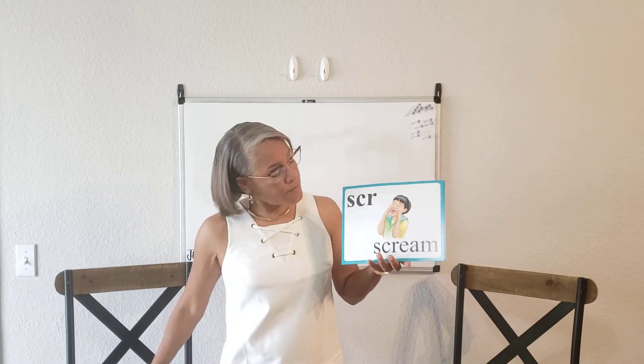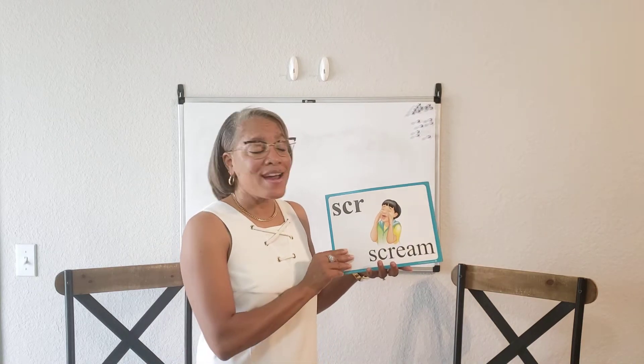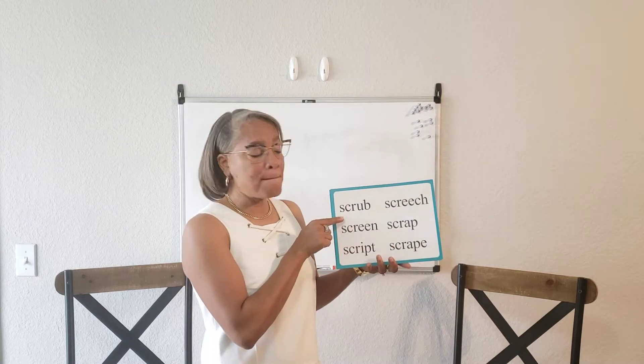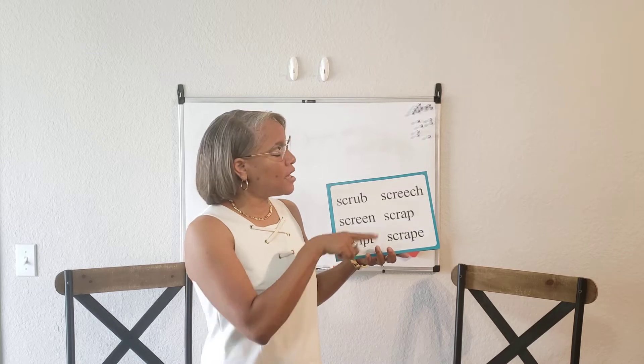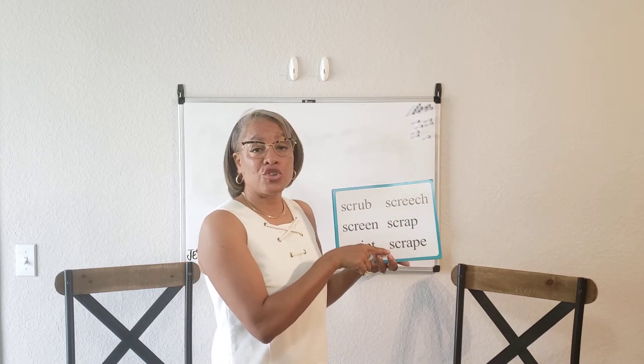S-C-R says "scr" as in screen. Scrub, screen, script, screech, scrap, scrape.